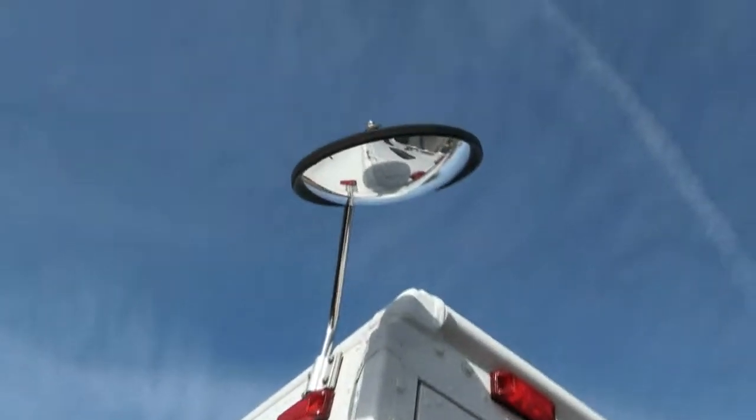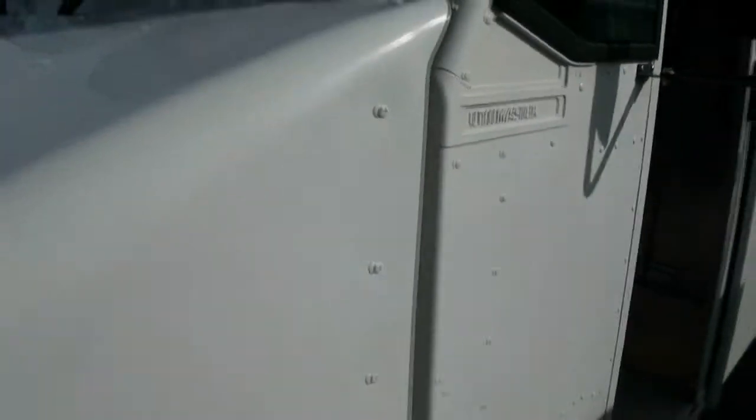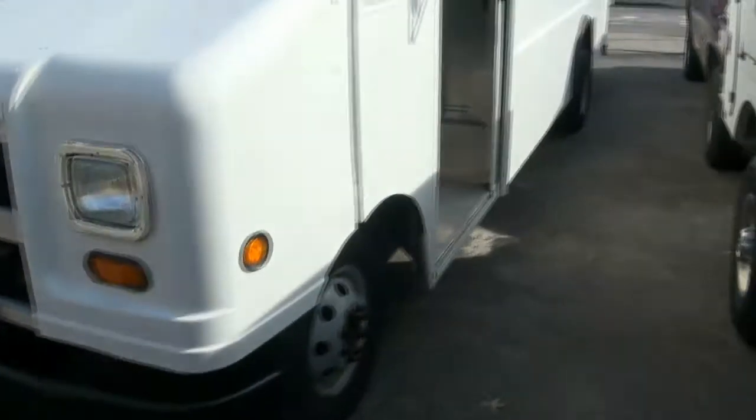Clean, like all the rest of ours. No dents on it, no tree damage. This one even has the rear mirror for you, since it is the longer one. Unleaded fuel. No graffiti. This Utilimaster body is just in great shape on this Ford E350 series.